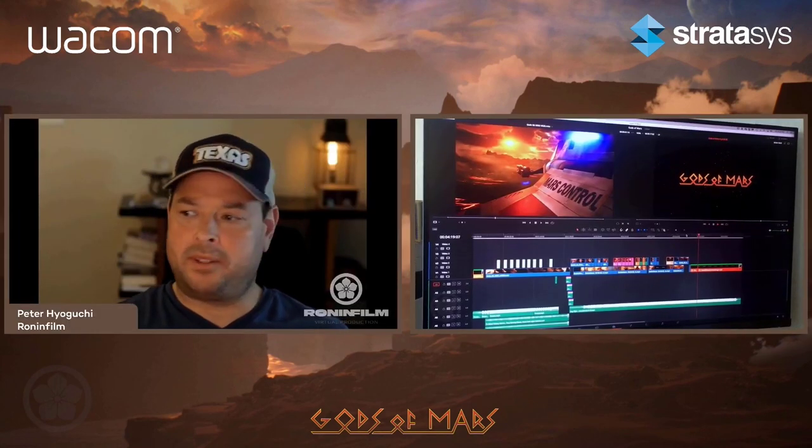Virtual production and regular traditional production — a lot of the heavy lifting, a lot of the work, is done in pre-production rather than in post or on stage. People think about virtual production and they think about the wall, but there's a tremendous amount of work that has to be done before you even get on stage. Every single scene, every single shot has to already be created.